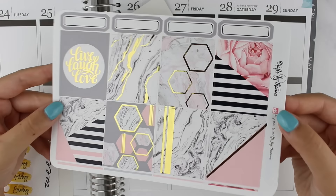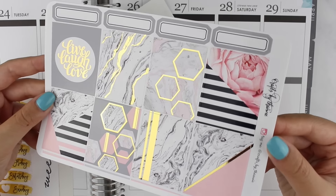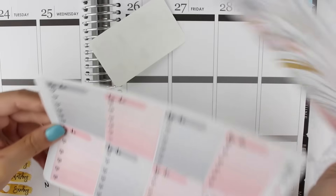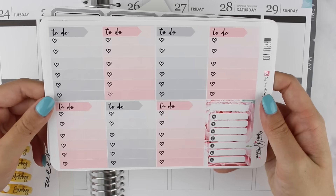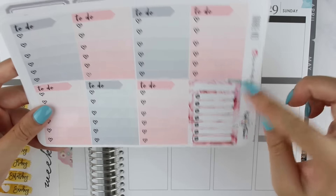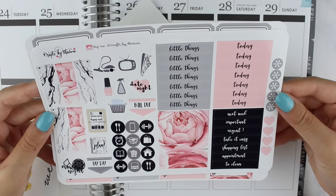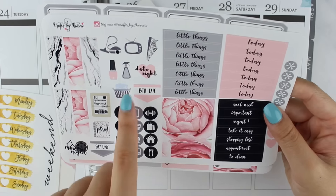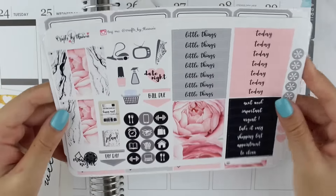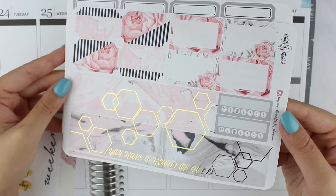These are the full boxes that came with the kit and they are stunning — marble, pink, gray, black and gold foil. I love this color combination so much. We have some heart checklists where the header is included so you don't have to put both of them down, and a sidebar sticker. The functional sheet has headers, washi strips, cut-out icons, and flags. I love these icons, they're so cute.